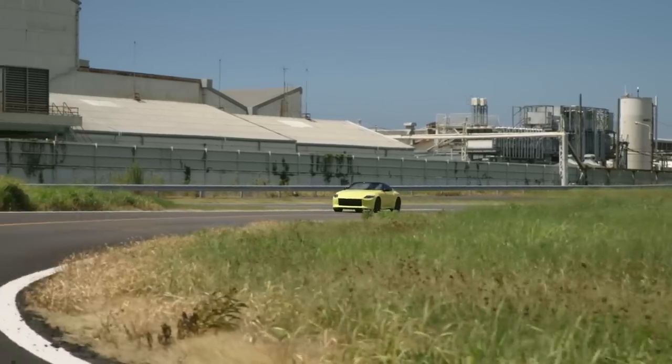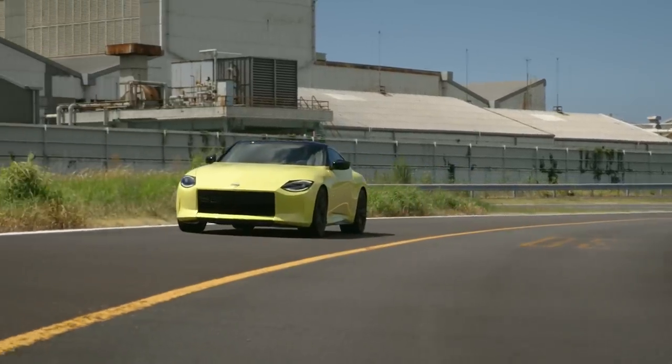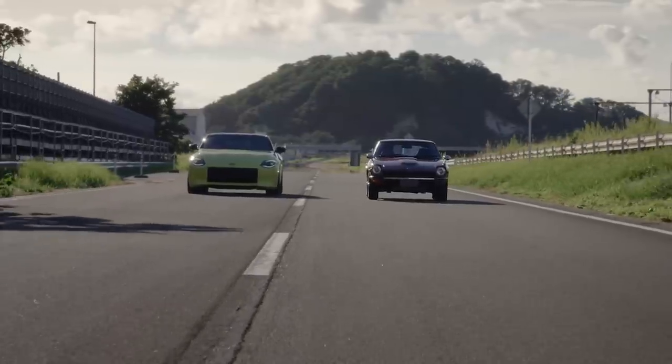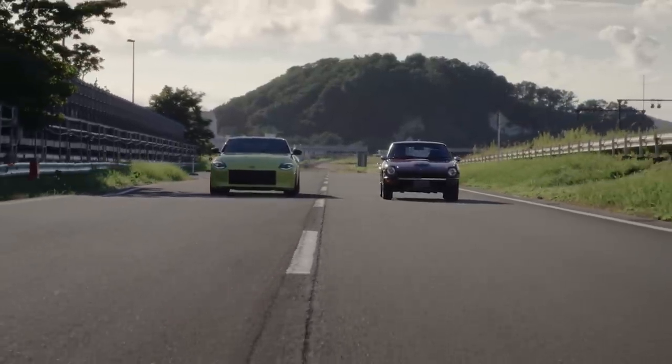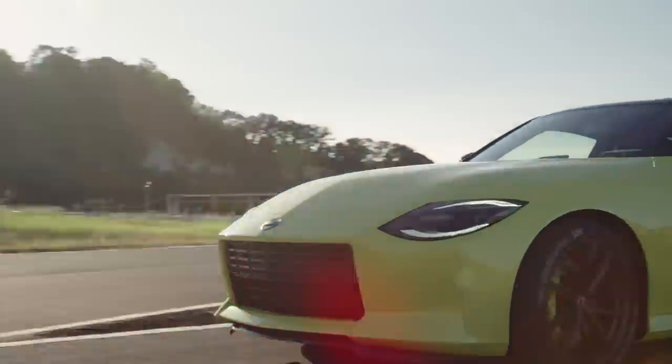That's the bulk of it, but Nissan should be providing us with more details as we get closer to the production-ready version. But for now, at least brand enthusiasts have something to be excited about again. Thank you for joining us as we took our first look at the new Nissan Z Proto.